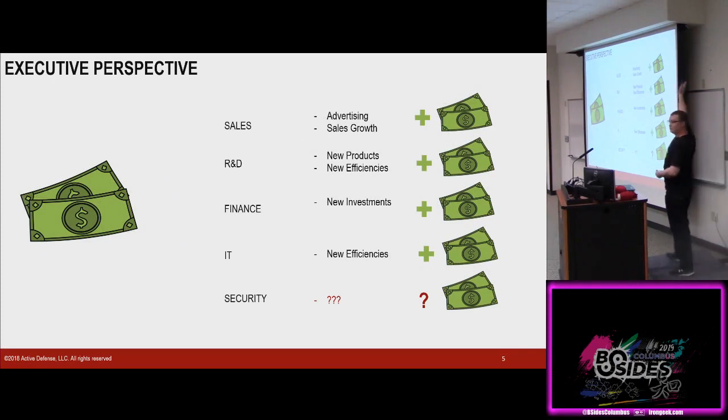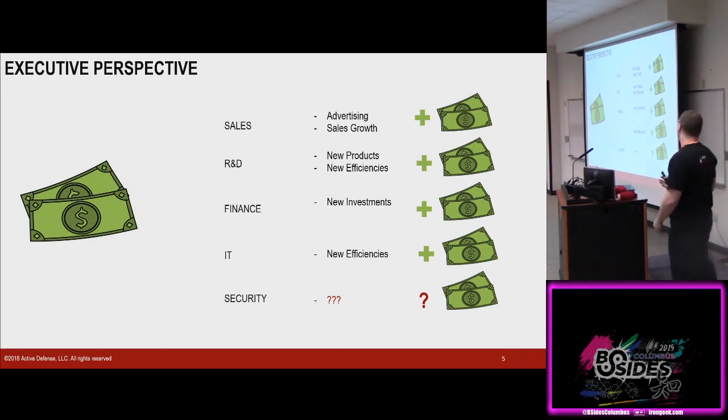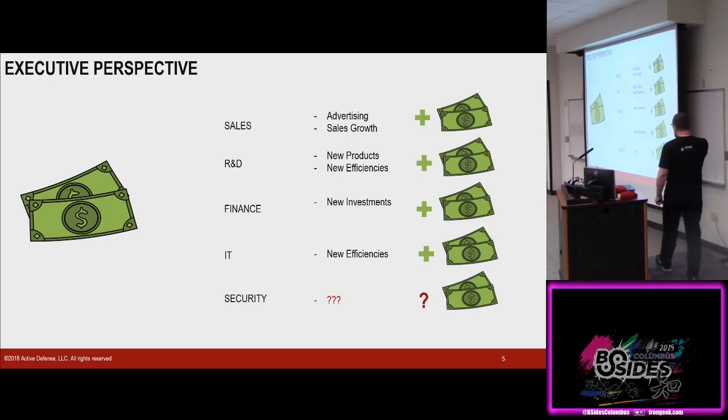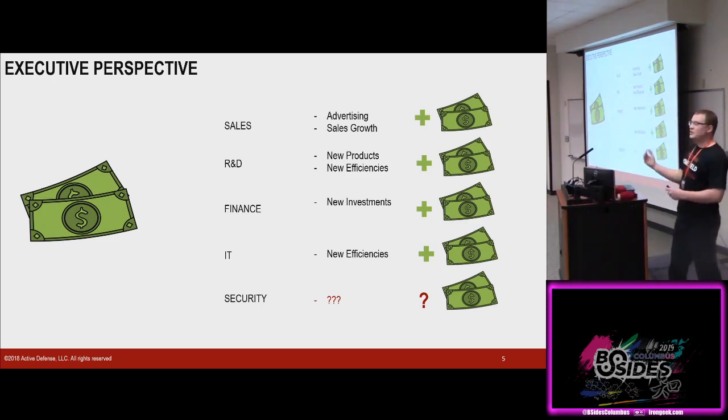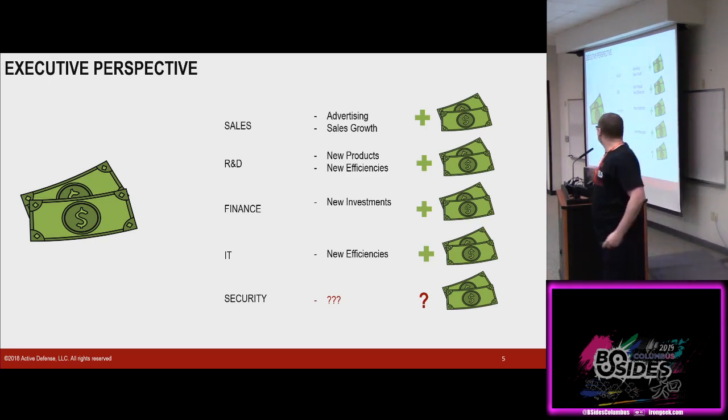Who here talks to the board kind of somewhat routinely? So for those that don't talk to the board, this is how the board sees our questions. The board is really good at making investments — they're good at taking a dollar and splitting it up against everybody that's asking for something. Every department is going to be asking the board for money to achieve their goals. Sales is going to be asking for money to run their advertising campaign — that leads to more sales, leads to more revenue, leads to more bottom line. Same thing with R&D — they're going to develop new products, new efficiencies, more profit, more bottom line.